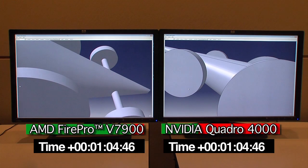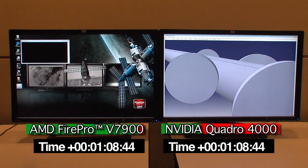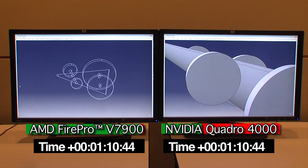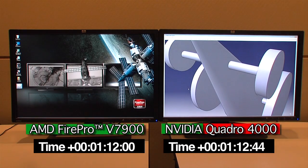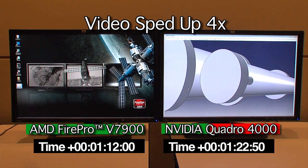As you can see, the AMD FirePro V7900 clearly outpaces the higher priced Quadro 4000. The AMD FirePro card has completed the CatBench test sequence, but it looks like the Quadro card still has a ways to go.